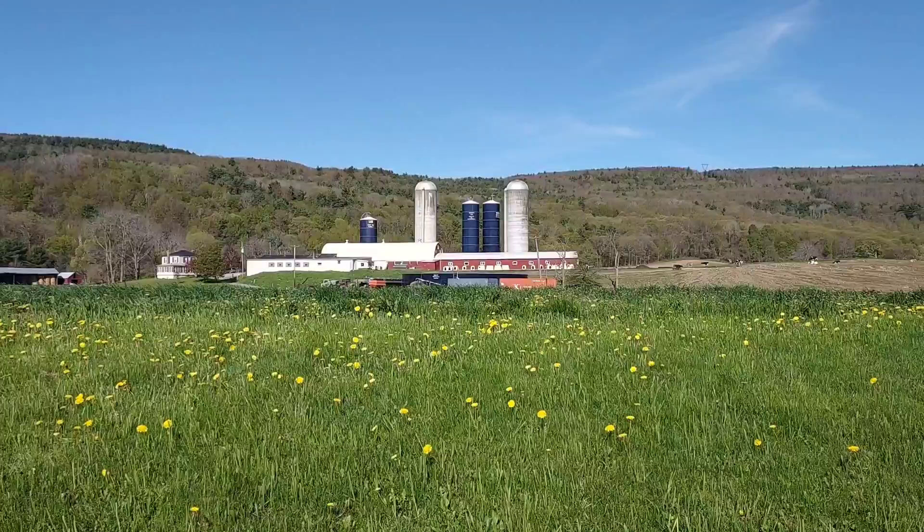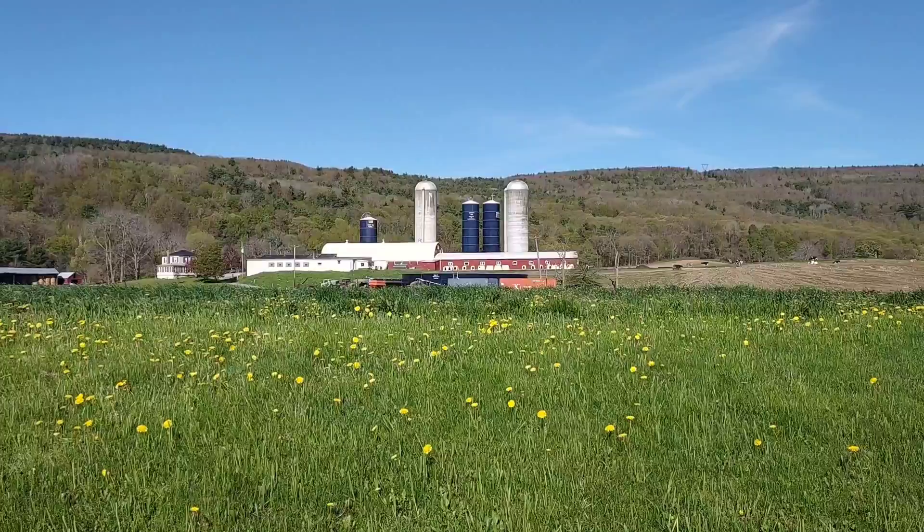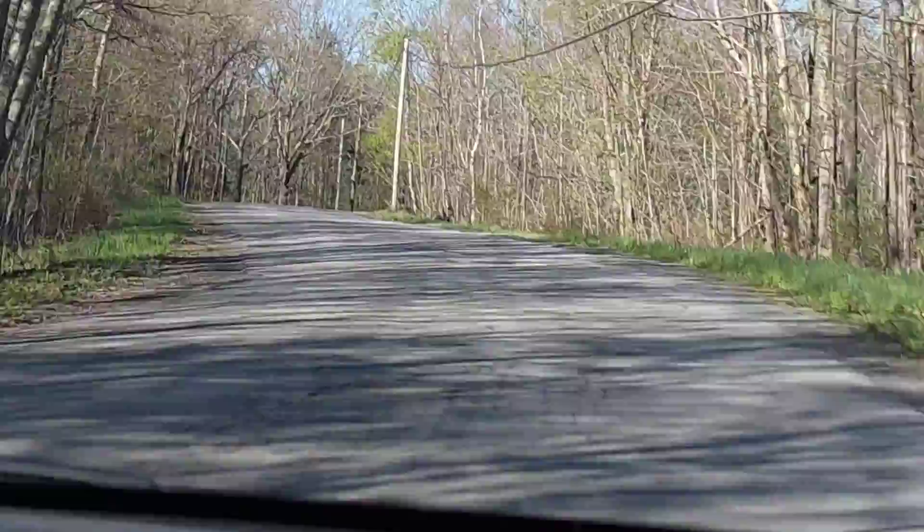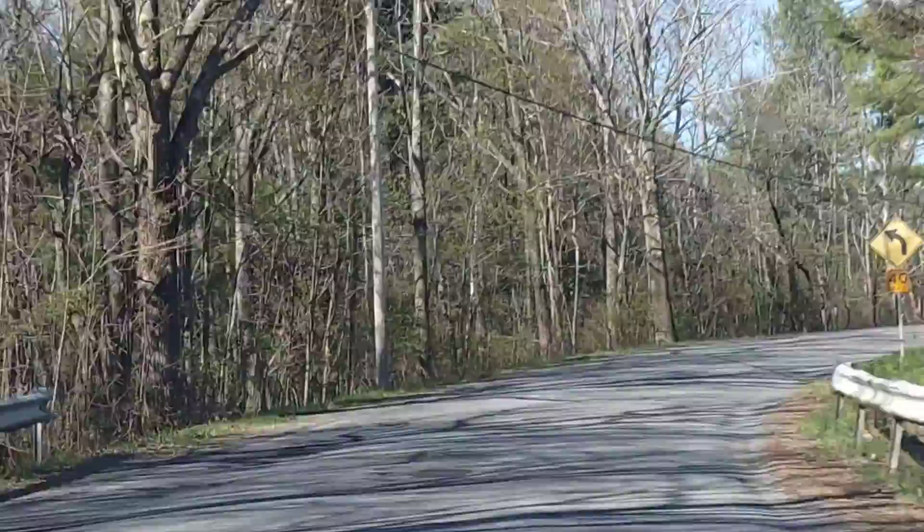Every year we go up to Rensselaerville Falls, and I make a pit stop to take a picture of this awesome barn. We are heading up the mountain to get to Hike Preserve Falls, and we just stopped at the farm, as you saw in the footage, and we're going to the village of Rensselaerville. It is a very old, established village.